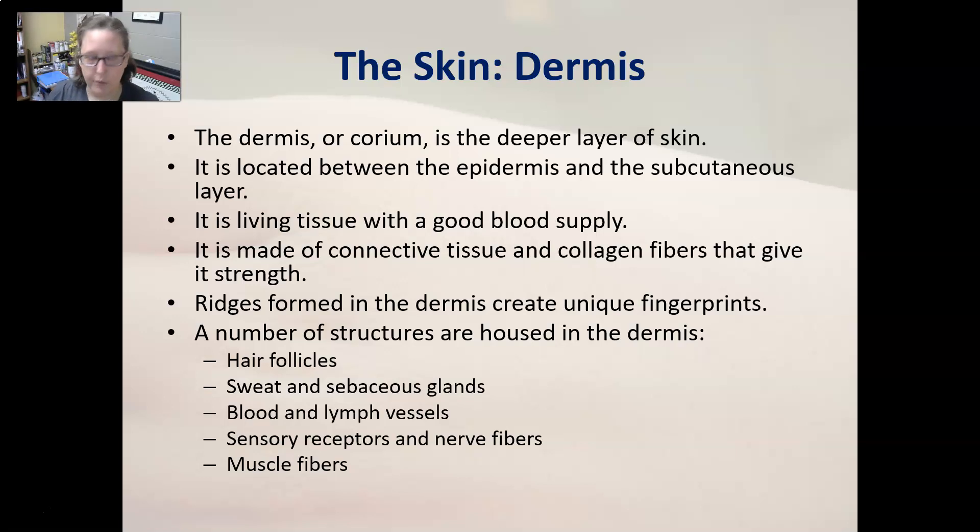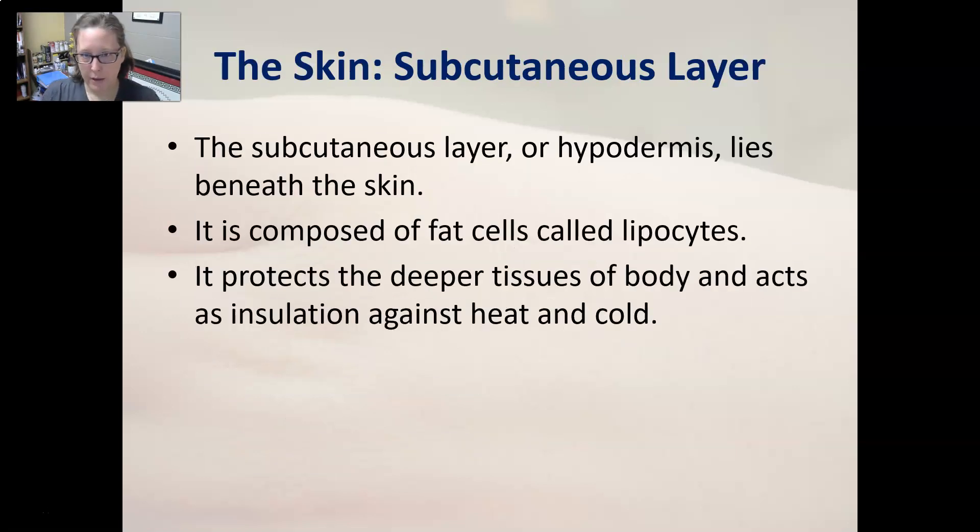Structures housed in the dermis include hair follicles, sweat and sebaceous glands, blood vessels, lymph vessels, sensory receptors, nerve fibers, and muscle fibers attached to the hair. Below the dermis is the subcutaneous layer, also known as the hypodermis — meaning 'below the dermis.' It lies beneath the skin and is made mostly of fat cells called lipocytes. It protects deeper tissues and acts as insulation against heat and cold.